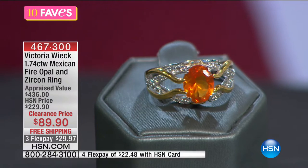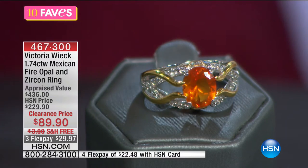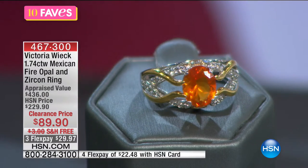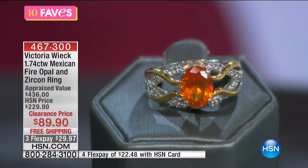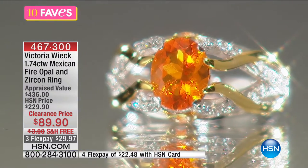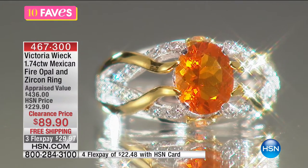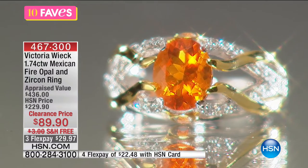We do also have a matching pendant. The ring is all about the Mexican Fire Opal — look at the color. This is one of the most prestigious stones, not treated and not dyed. It's all natural. All the stones were hand cut, individually hand sorted, hand set, and hand polished. I have 468 remaining, and we have more than that in people calling.